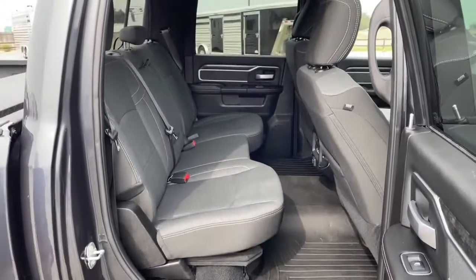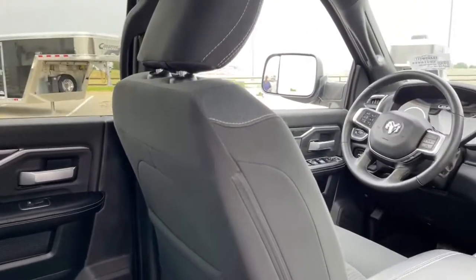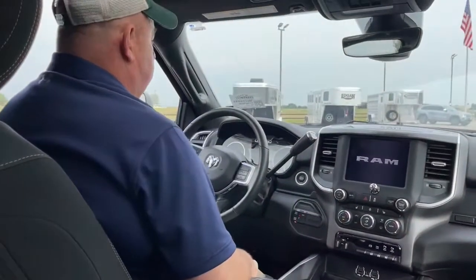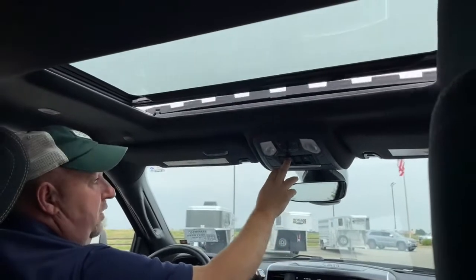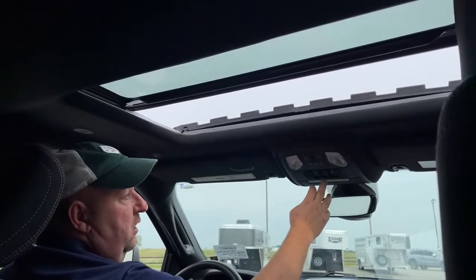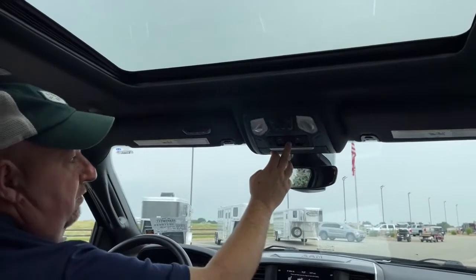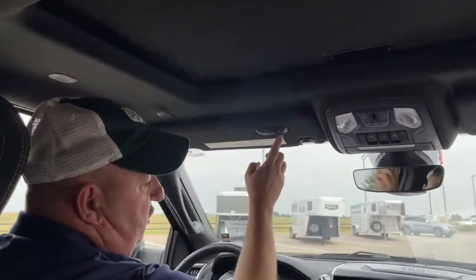Now let's go ahead and take a look at the inside. The truck has push button start. Starting at the top and working our way down, this truck comes with a sunroof — that button opens and closes it. The one in the middle is for the cargo lamp located right behind us, and this opens the back of the sunroof. Over here is for garage door openers, which we can program right there.